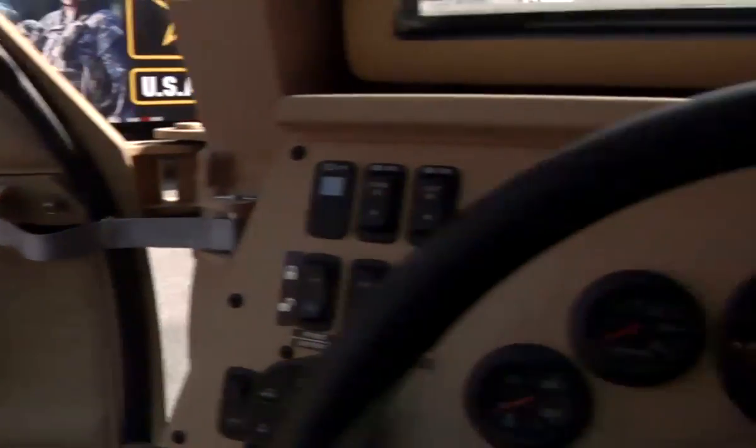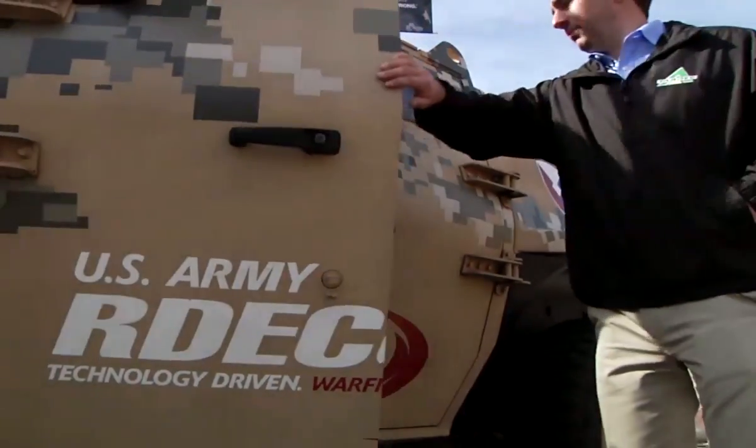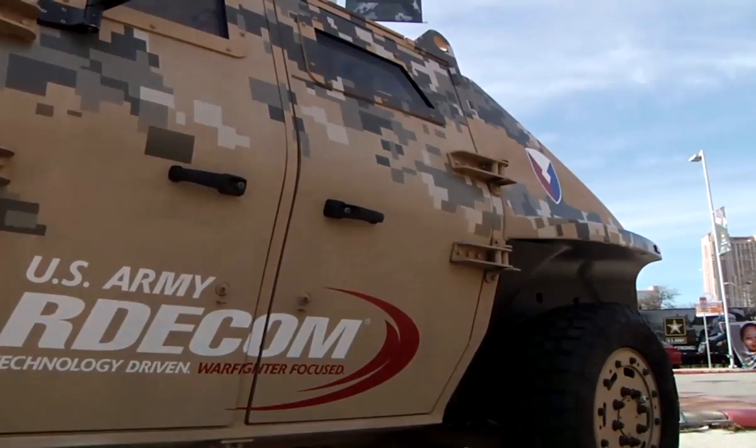Fuel efficiency is critical to the Army. Fuel has to be transported across the battlefield, and it's not $4 a gallon — it can be up to $400 a gallon for a fully burdened cost of fuel. The less fuel we have to transport, the safer it is for our soldiers and the fewer convoys we have to run.